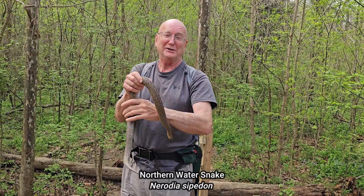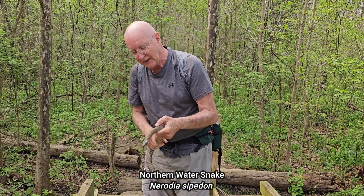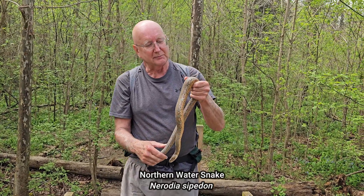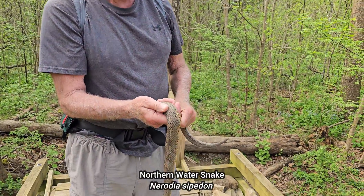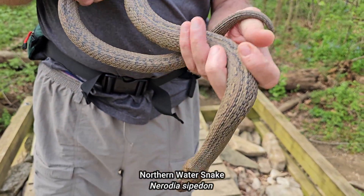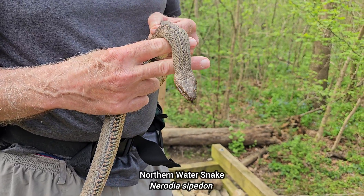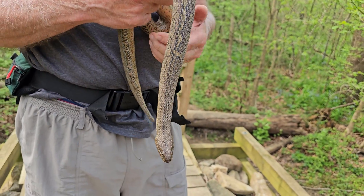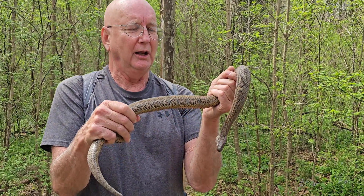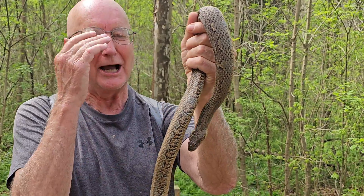I'm always so excited to see a snake. These guys of course are always found near water. You can see the markings on this one. Some people will say, 'Oh my god, is that a copperhead?' because he's got a sort of stout head. You can see how stout his head is, but it's not a true triangle shape. And copperheads always have an hourglass marking — you don't see any hourglass markings down on the side.